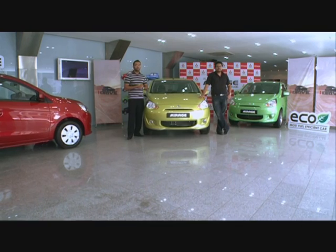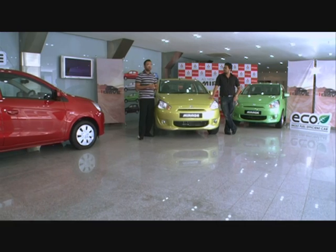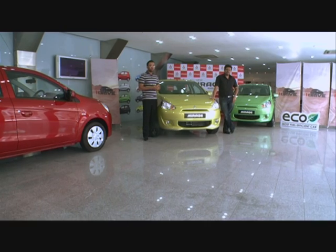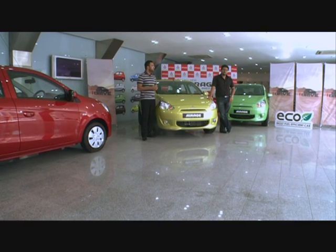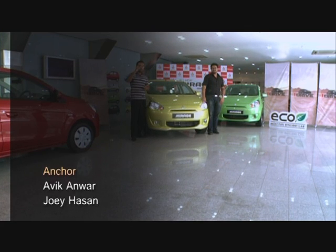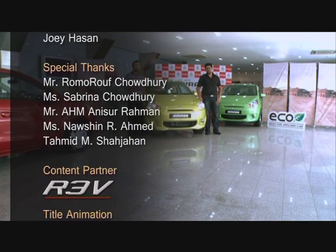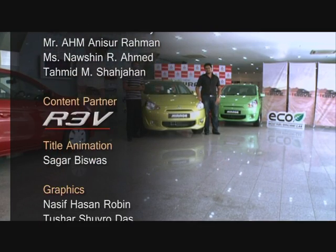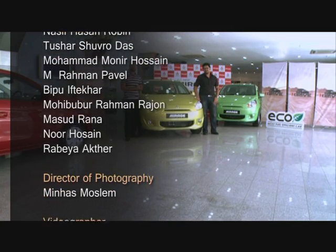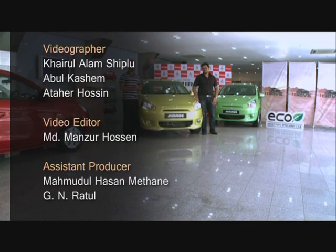That's all from iDrive. See you next time. We will try to review the Mitsubishi Pajero Sport if possible. Till then, tune in to Independent TV for iDrive. Drive safe, take care, and Allah Hafiz.